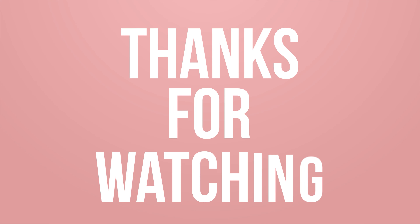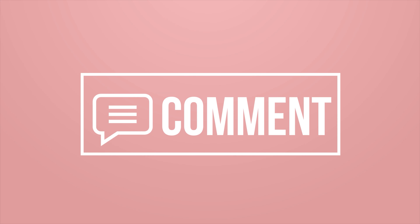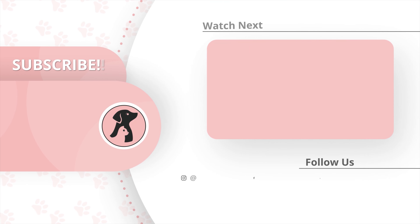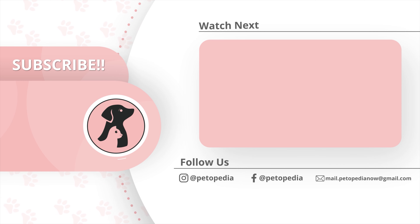These are the tips and tricks about how to increase the palatability of dog food. Thanks for watching! Like, comment, and share it with your friends if you find these videos useful. Subscribe to the channel and press the bell icon for further updates.